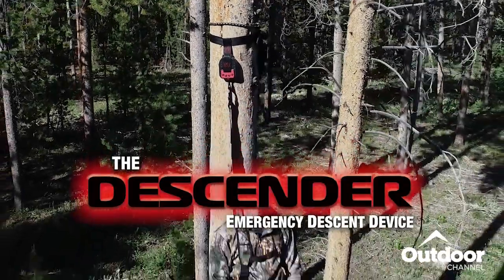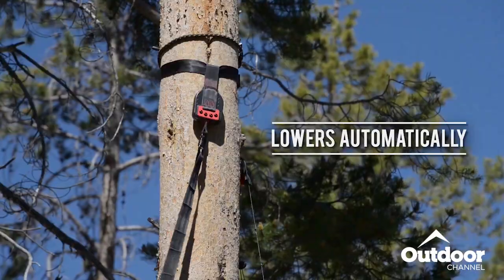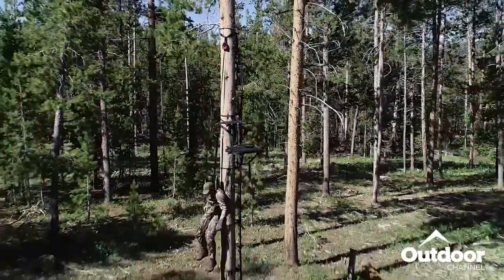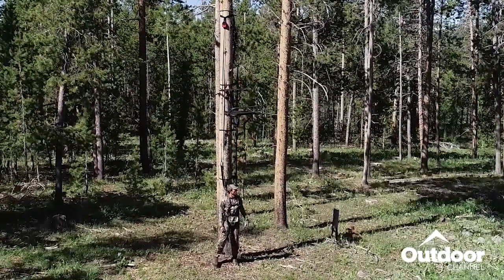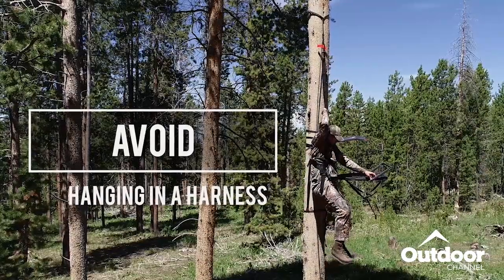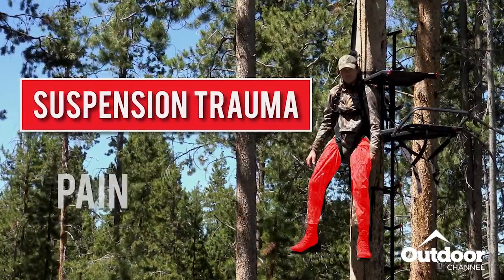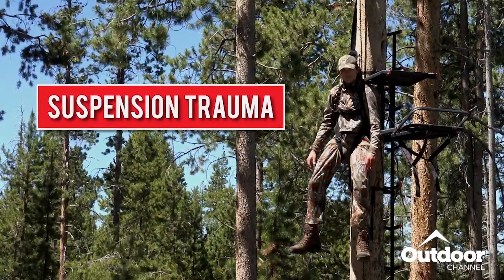Introducing the descender — an emergency descent device for tree stand hunters. The emergency descender lowers the hunter automatically and hands-free immediately after a fall. After a fall, it's critical to avoid hanging in the harness and to get back down as quickly and safely as possible. After just a few minutes of hanging in a harness, the leg straps can interrupt blood flow to and from your legs, causing a deadly condition known as suspension trauma. This can cause pain, unconsciousness, and even death if circulation is not restored in a timely manner.